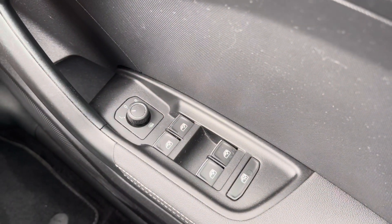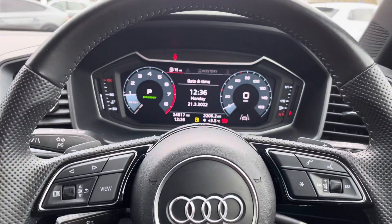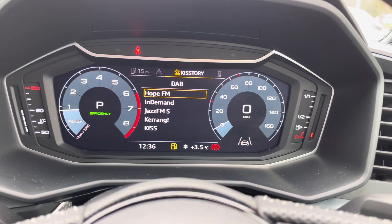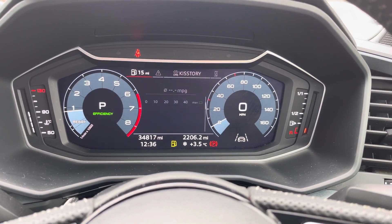Here we have the controls for the electric and heated wing mirrors as well as the front and back windows. Moving around, we have the button on the steering wheel for the Audi digital cockpit, where you can access your phone if it's connected, your radio stations, as well as any other driving information and settings.